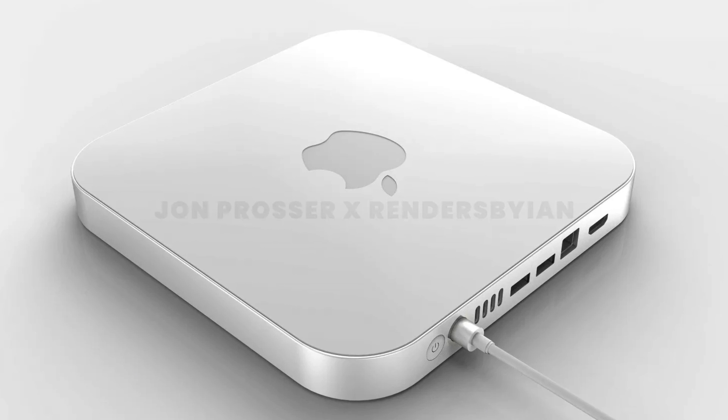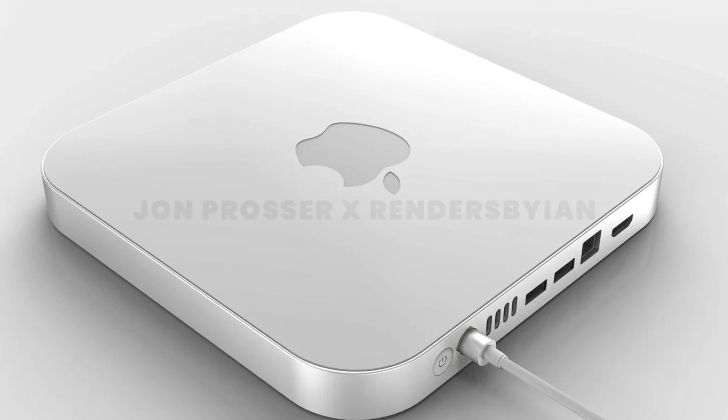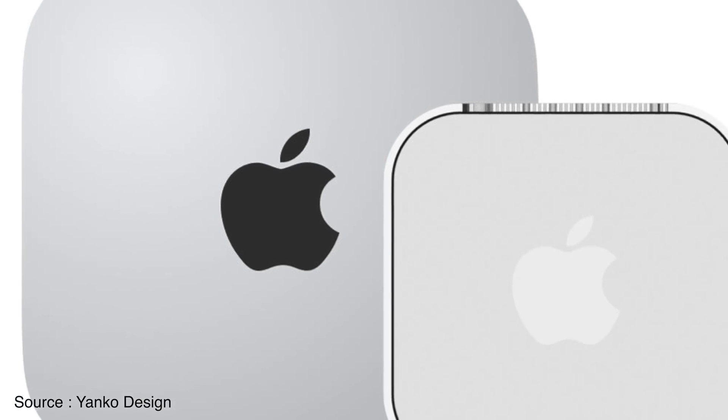Let's talk about the design and form factor. The new Mac Mini will come in a smaller design and form factor compared to the currently available Mac Minis, because the design hasn't changed for a very long period of time. So it will get a completely new design and form factor.